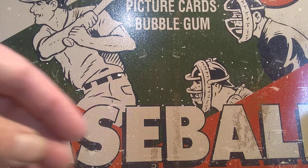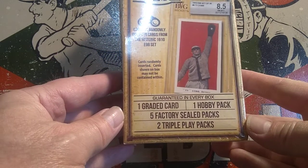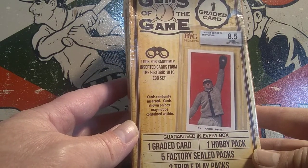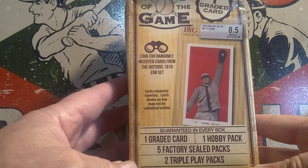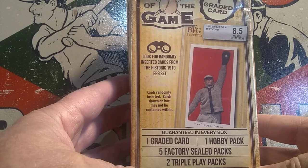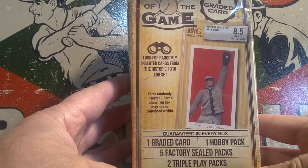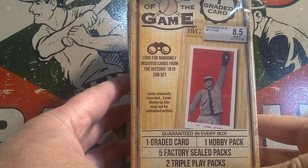The first buy-in is a product I've never opened before — it's called Gems of the Game. It seems like a pretty cool product: you get one graded card per pack, one hobby pack out of the box, five factory sealed packs, and two triple play packs. Watch for randomly inserted cards from the historic 1910 E98 set. The buy-in for this one is $40, which is about what they're running on eBay. This opening will be uploaded on Tuesday. Email thegrimripper1969@gmail.com with your PayPal email and you'll be in for Gems of the Game.